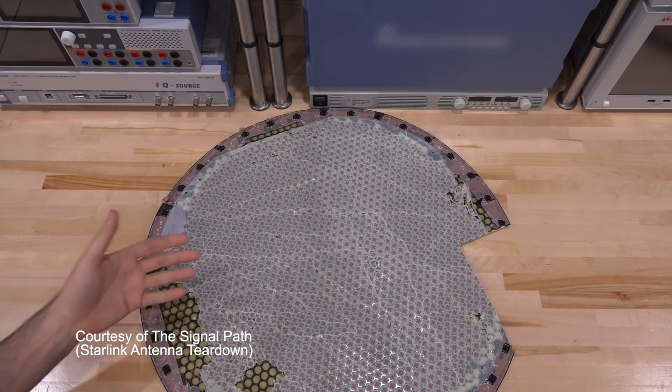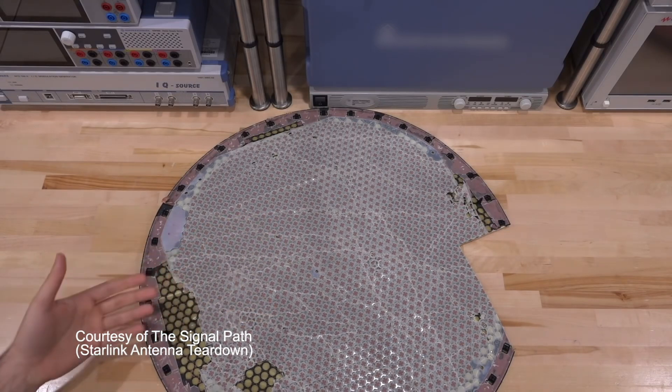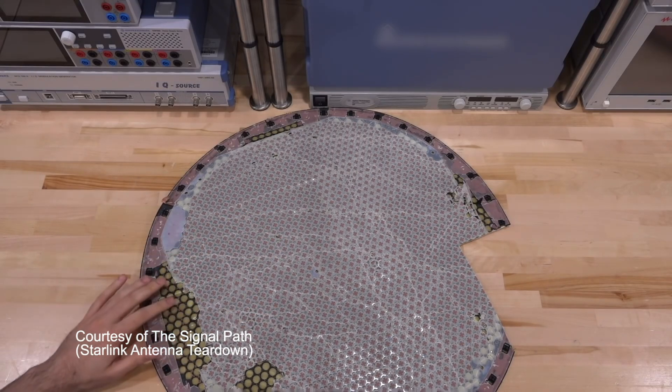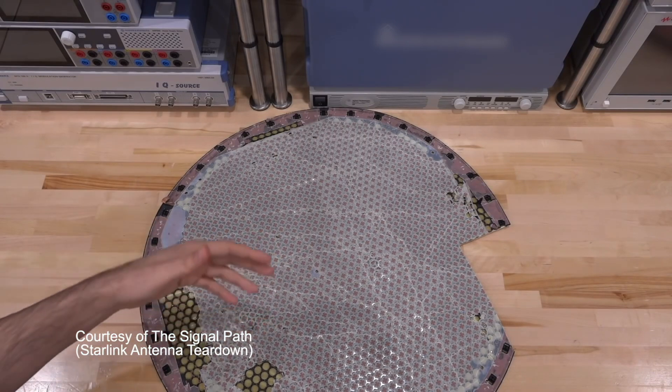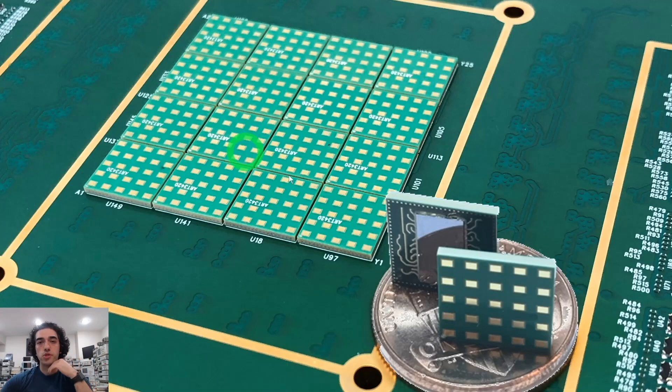This footage is courtesy of Sharir over at the SignalPath channel. His videos are amazing — he's an R&D fellow at Nokia Bell Labs working on phased arrays and other cool tech, and this is a phased array he actually made. Go check out his channel; every video is like an engineering masterclass. Beamforming takes beam steering a step further and controls both the phase and the amplitude of the signal at each antenna element.